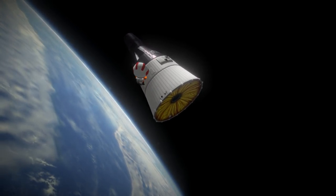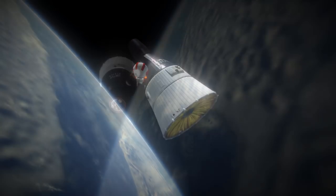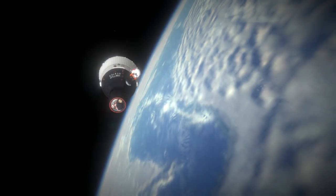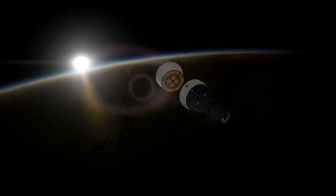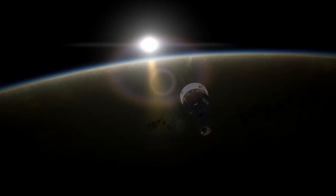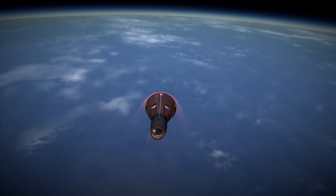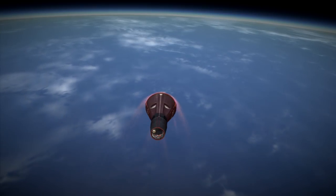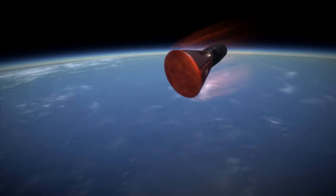Stafford eventually decided they had to cut short the EVA and ordered Cernan back in. After the issues on Gemini 8, this mission was a huge setback, basically right from the start with the failure of the Agena. The AMU had been an Air Force project and, to their frustration, it would never be tested. The EVA issues were the most vexing, as this was only the second US EVA and Ed White's initial effort had given no sign of the issues Cernan encountered. Could humans work in space? NASA would have to figure out a way before moving on to the Apollo program.